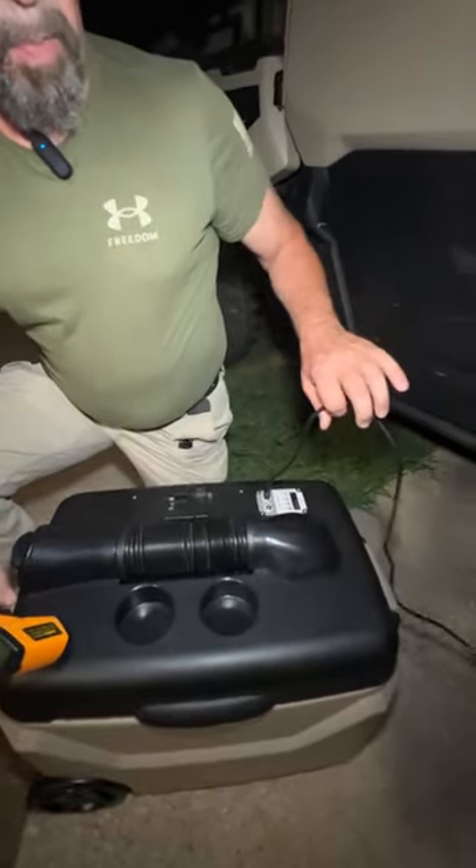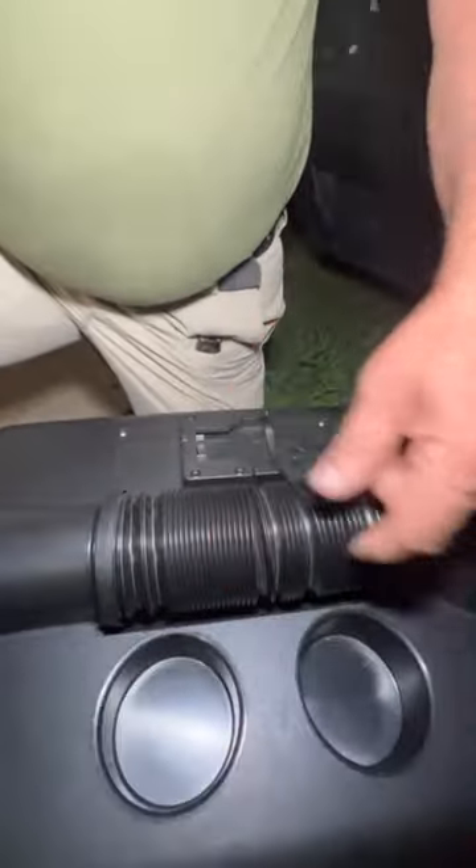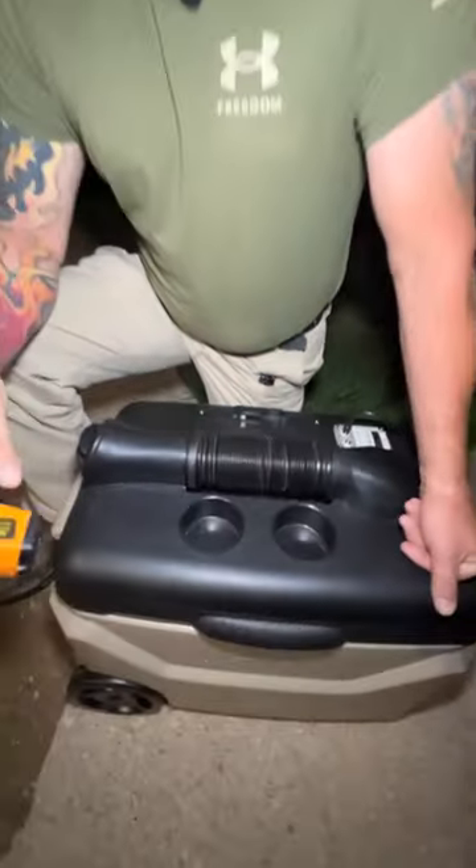It's got a plug, you can plug it right into your cigarette lighter, you can get an outlet plug for it or a battery for it. This is like the Redneck solution for air conditioning in your buggy.